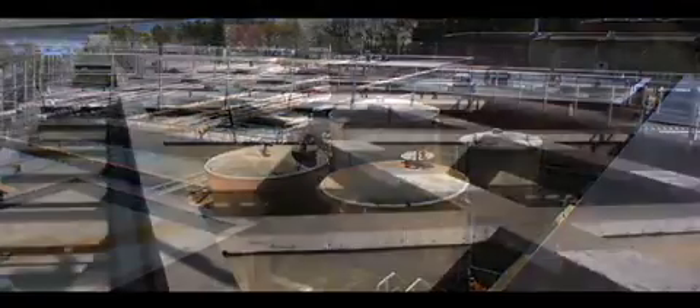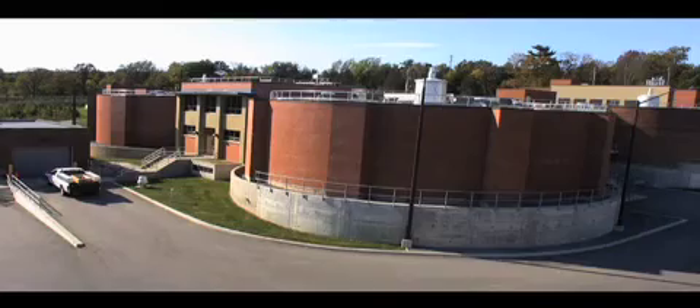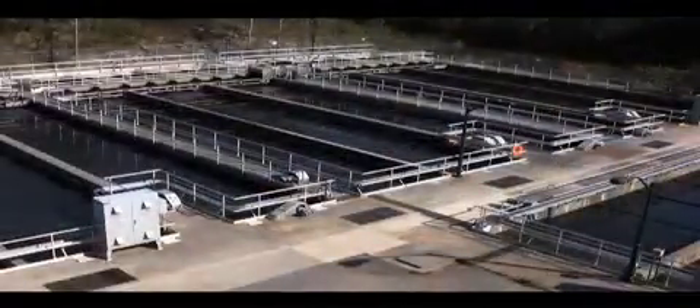After you wash your dishes, shower or flush the toilet, wastewater flows from your house into the city's sanitary sewer system, where it's pumped under our streets to one of Kingston's two wastewater treatment plants. Kingston's Ravensview wastewater treatment plant is among the most sophisticated of its kind in the world. Here, the water is cleaned and pumped out into Lake Ontario.